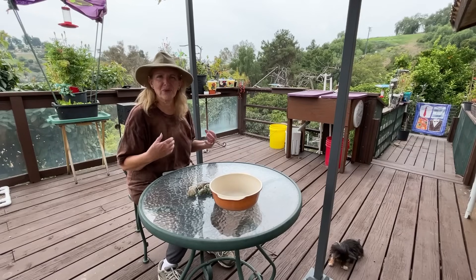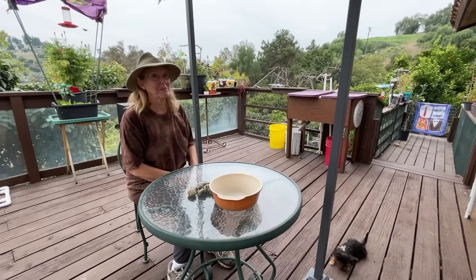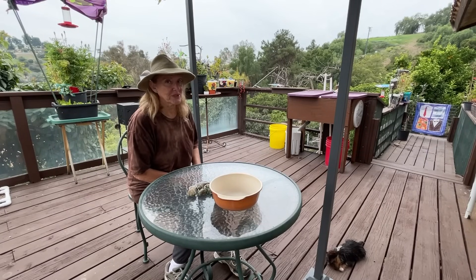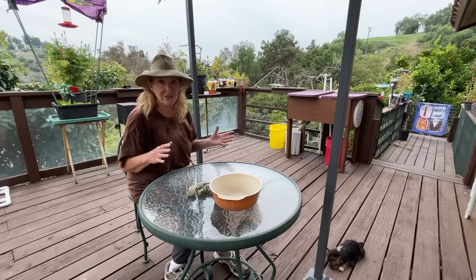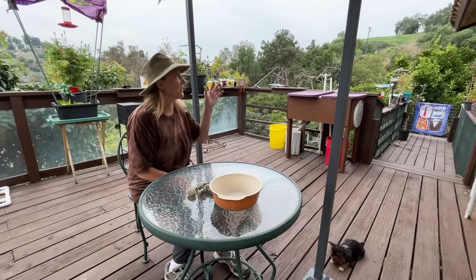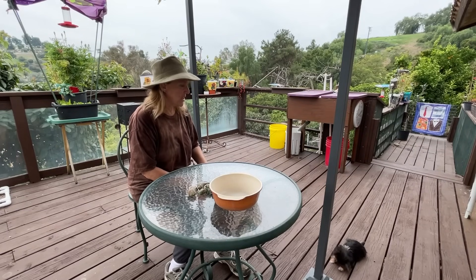The way they usually calculate adult weight is you take the weight at 12 weeks and multiply by two. I'm estimating she'll be about four and a half to five pounds. I actually wanted her bigger, but whatever she is, she is — I do worry about hawks and things like that.